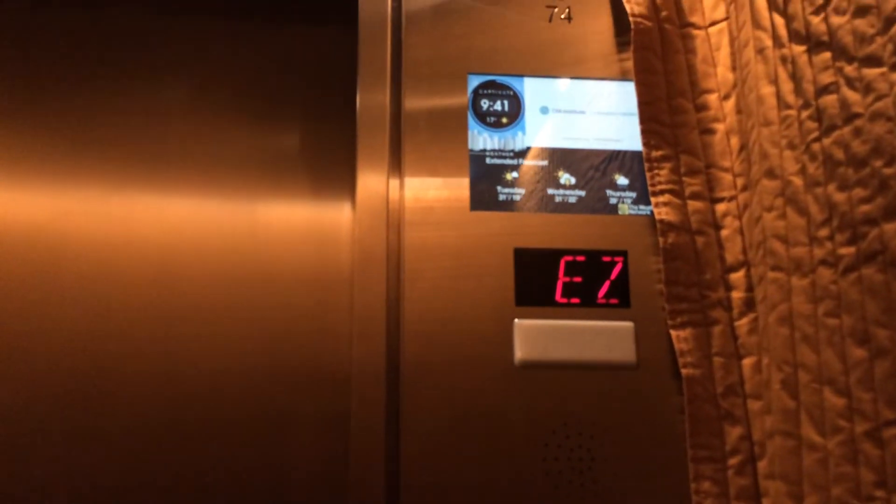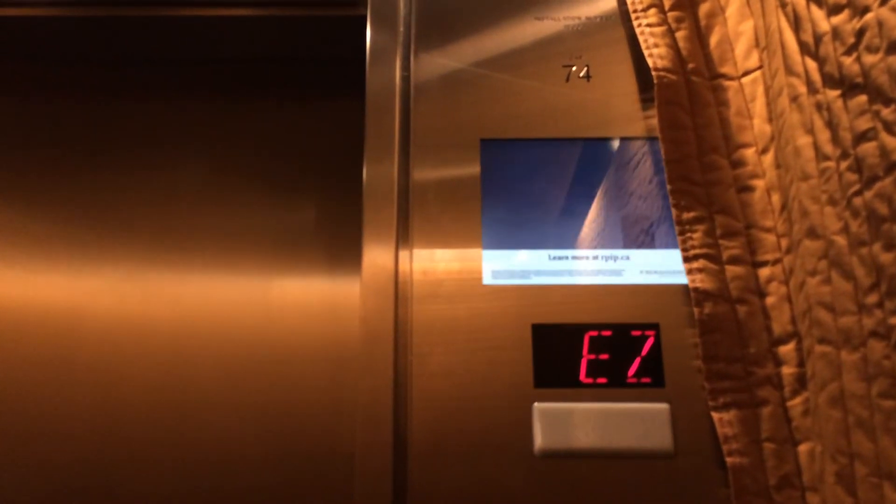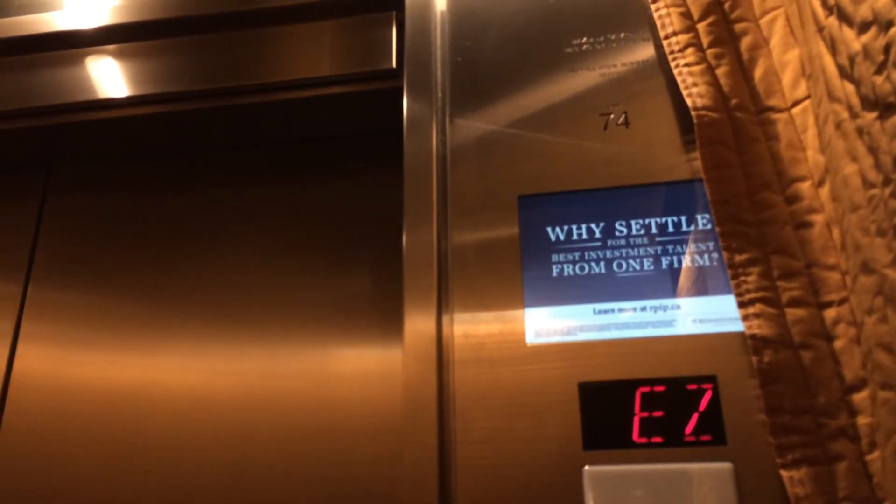Capacity is — I do not know. Oh, there it is. 19 people, 16, or 18 — 14 kilograms.